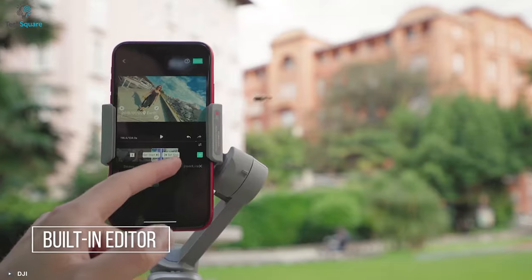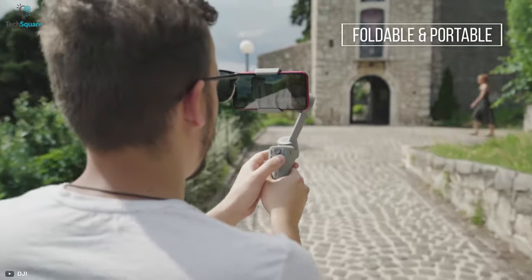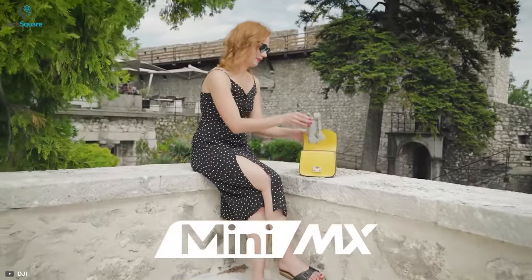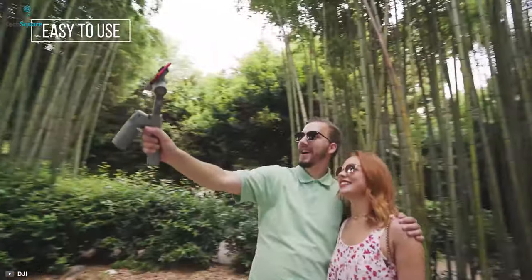Create your story and instantly share it on social media with the Moza Mini MX, which will help you to get detailed footage. With a foldable design, the Mini MX will help you to create your own content no matter where you go. It also comes with an integrated button panel, which gives you the ability to control the camera easily and operate it with one hand.